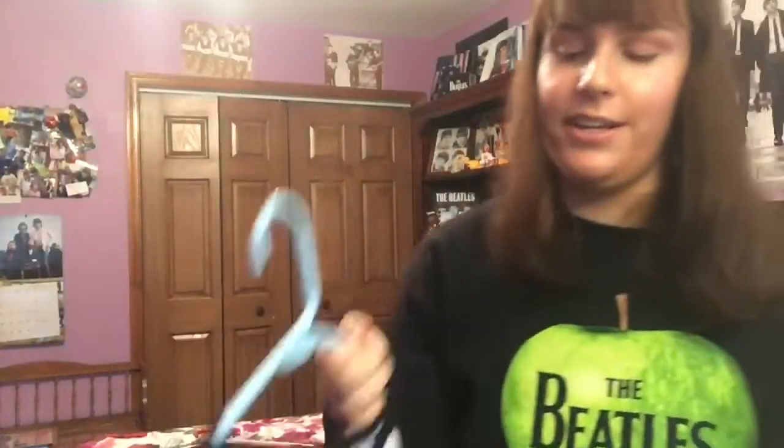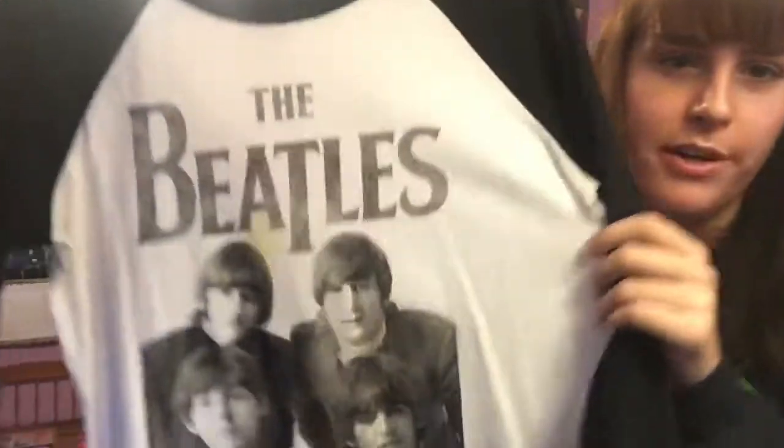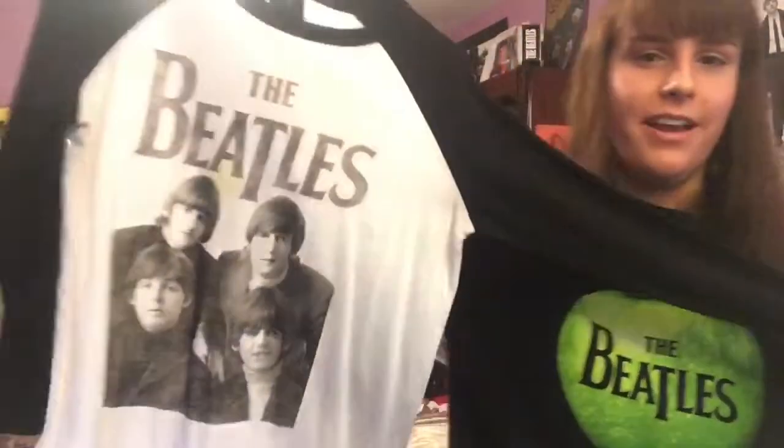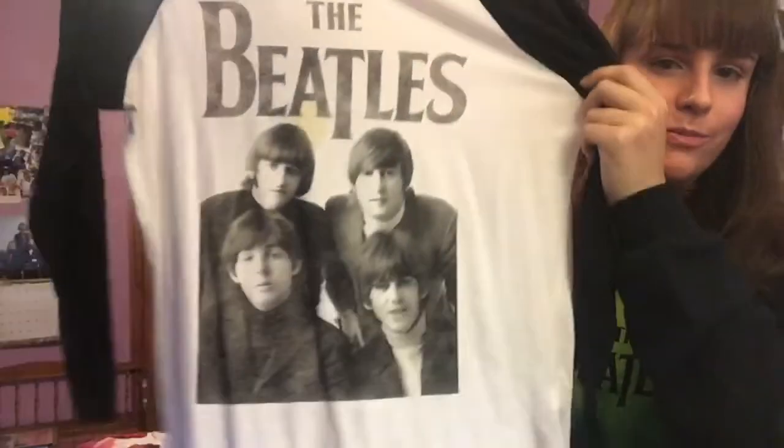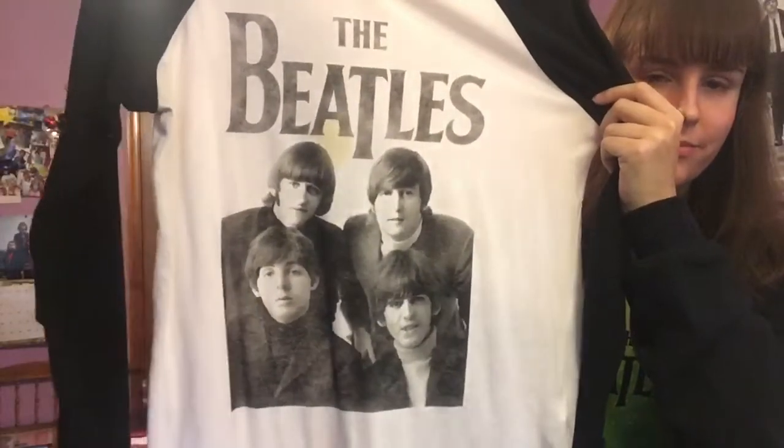This next one is from Forever 21. It's like a baseball tee design with the Beatles on the front and just plain white on the back.